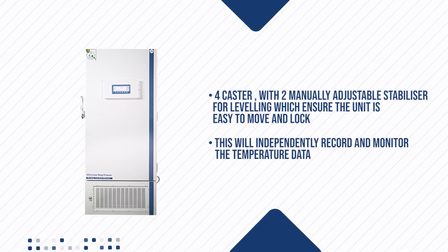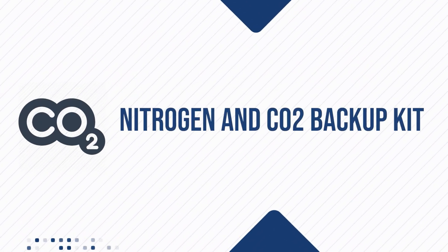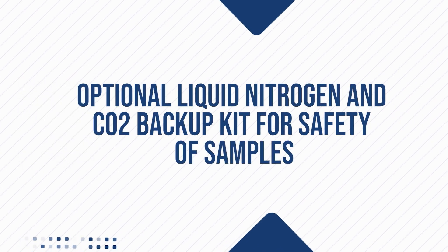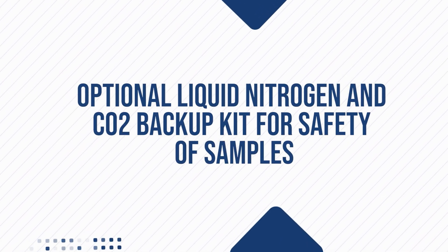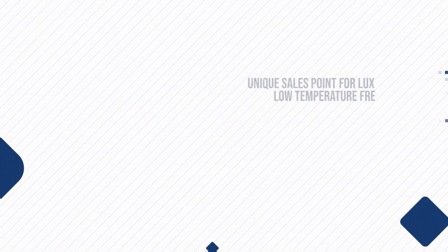This will independently record and monitor the temperature data. Optional Liquid Nitrogen and CO2 Backup Kit is available for safety of samples.